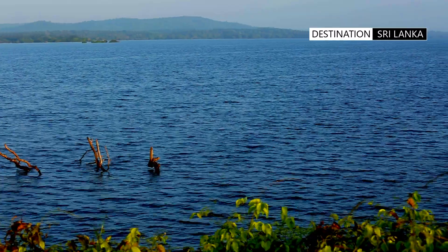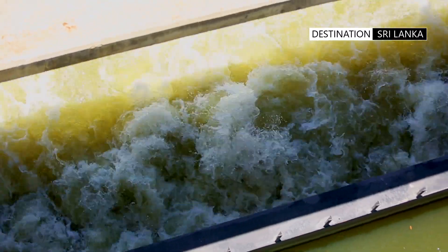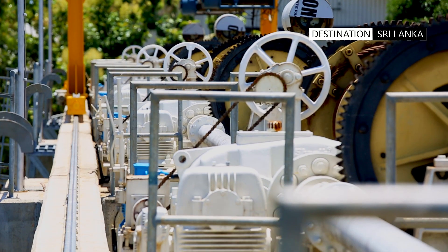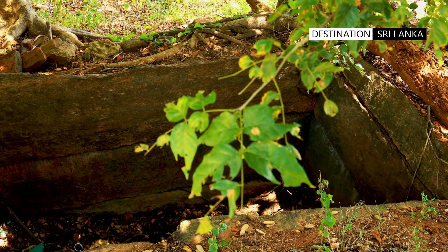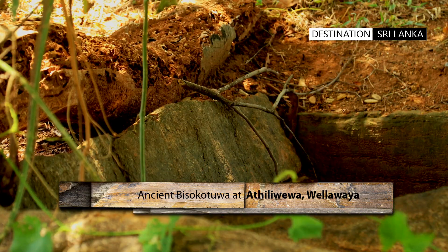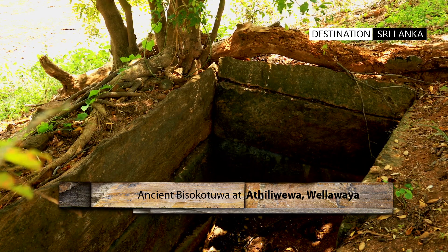Today, modern technology and systems have replaced the original Biso Kotwa. Technology of high-stress concrete and steel allow us to do this with relative ease. However, in ancient times, stone blocks were shaped and set into the form of a box. This chamber, created out of perfectly set granite, was the secret to controlling the force of water.